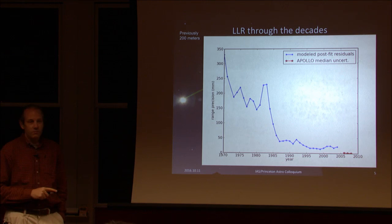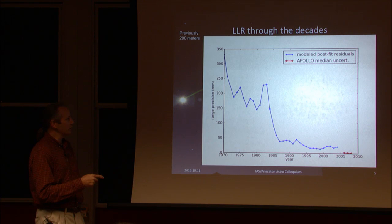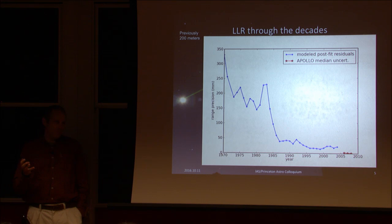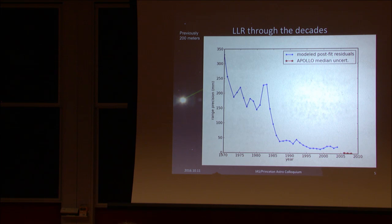Lunar ranging has been going on for quite some time since the first reflectors were placed on the Moon. In the early days, a large telescope — the McDonald 2.7-meter — was achieving maybe 20-centimeter range precision, which was a dramatic improvement over the earlier 200-meter precision. Then in the mid-80s there was a transition to small 1-meter class telescopes with better technology, getting to the few-centimeter level. Now the effort I'll describe has gone back to a big telescope — that was the real innovation.